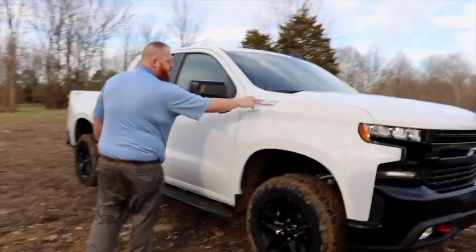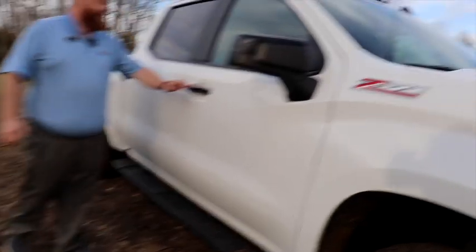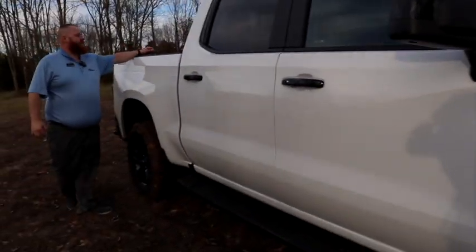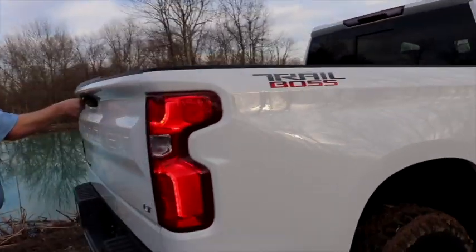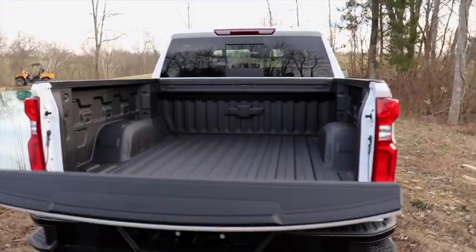It's got the Z71 package. Of course it is a Trail Boss — it's got the black cap mirrors, black handles on the doors. This also has the factory sprayed-in bed liner. Did I mention this is an LT? You know what that means — it's got leather heated seats inside.